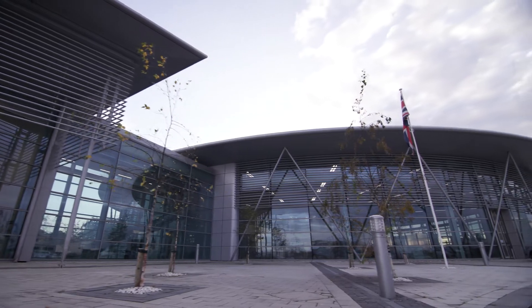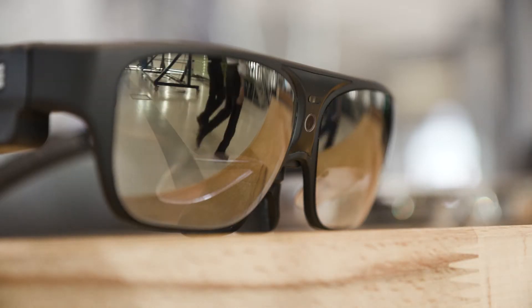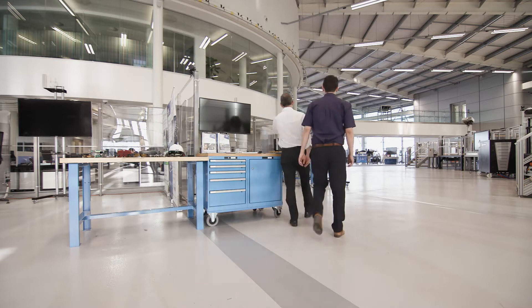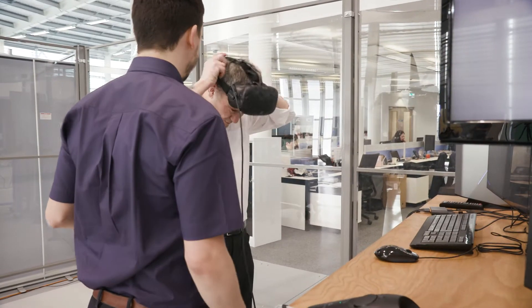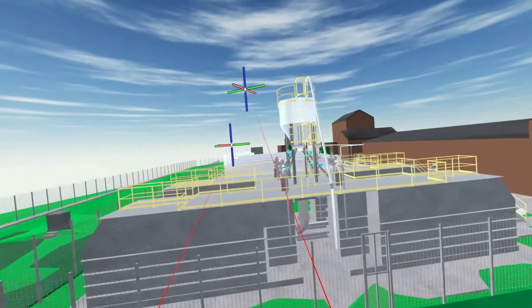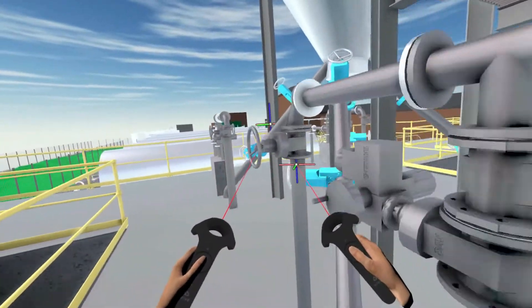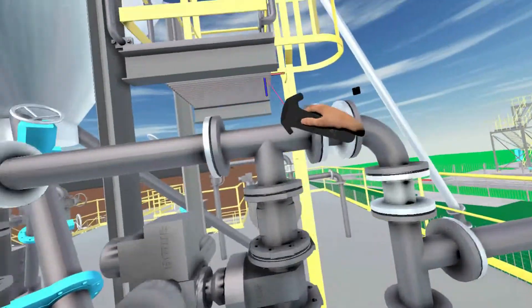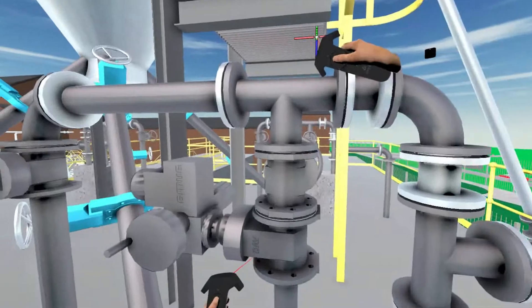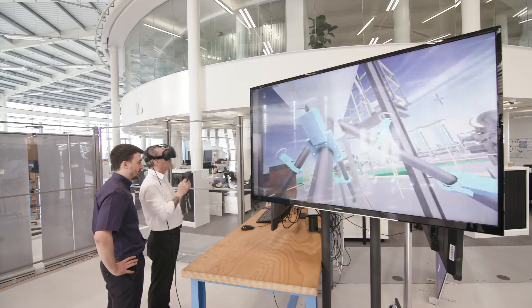We came to the AMRC to look at building a virtual prototype of a pumping station, but it soon became apparent that the technology available could provide a lot more. By working with AMRC in virtual prototyping, we managed to build an entire site and include numerous models so the actual site operatives could walk through in a virtual world to see how they interacted, how they could maintain, and to see access — something we would never be able to do in real life.